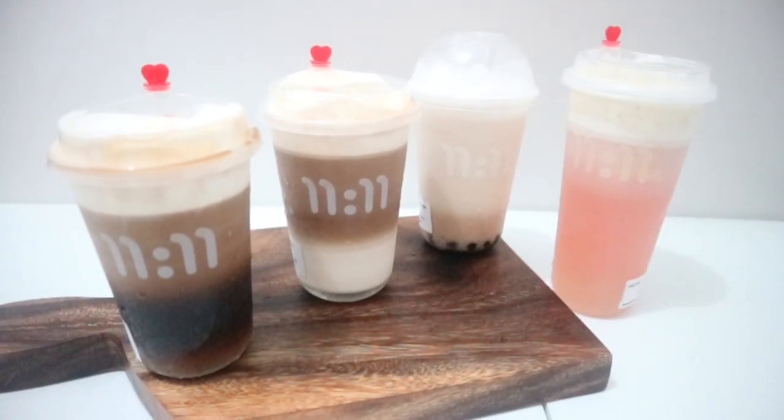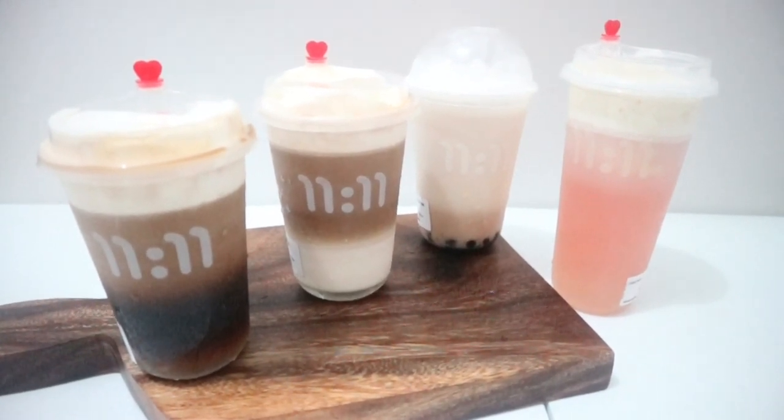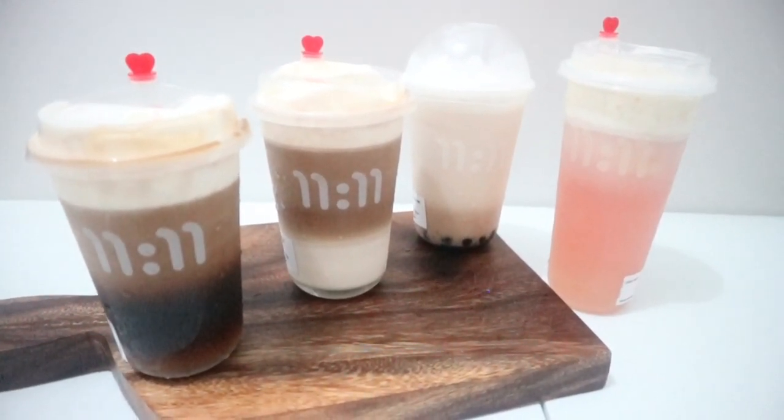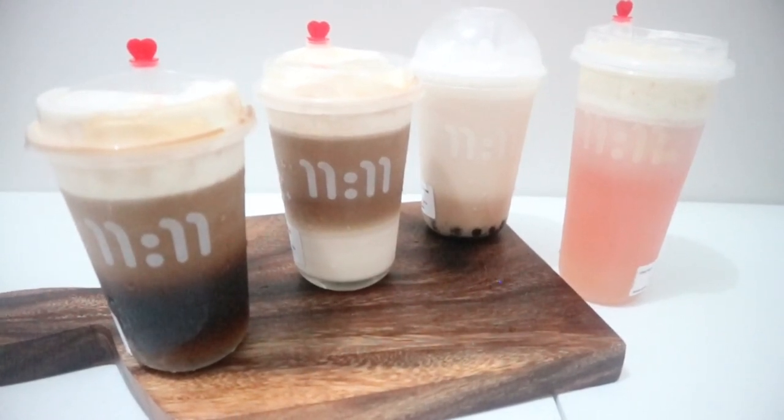Hi guys! Welcome back to my channel. For today's video, we're going to have a taste test of the 1111 drinks. So if you're interested to know more about this video, then keep on watching.